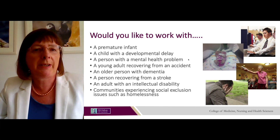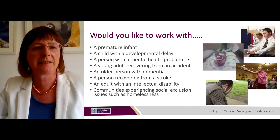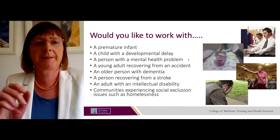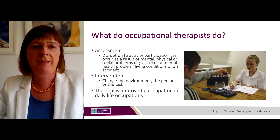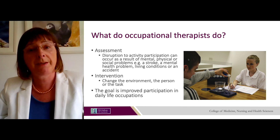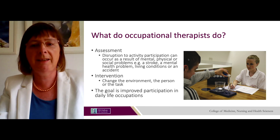Would you like to work with a premature infant, a child with a developmental delay, a person with a mental health problem, a young person recovering from an accident, an older person with dementia, a person recovering from a stroke, or an adult with an intellectual disability or communities experiencing social exclusion such as homelessness? Occupational therapists assess individuals where disruption to activities and participation has occurred, then design interventions to enable that person to reach their goals — by changing the environment, the person or the task — to improve participation in daily life occupations.